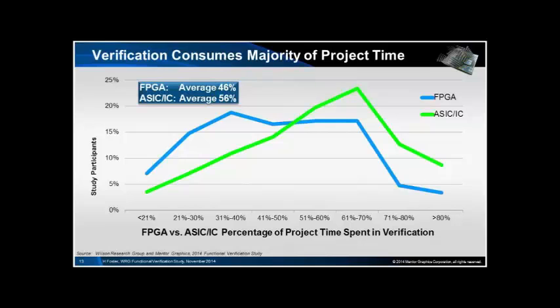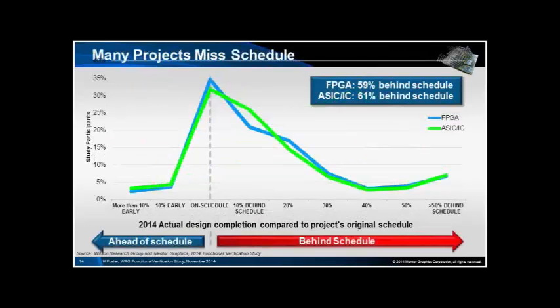Looking at the amount of time spent during verification — in green there's the ASIC curve — this shows similar trends in FPGAs but perhaps less advanced. FPGA project teams are investing an increasing amount of time in verification, but it's perhaps not as extreme as it is on some ASICs, and I think that's actually driven by design size. The project management curve is the same — there's nothing you can do about this.